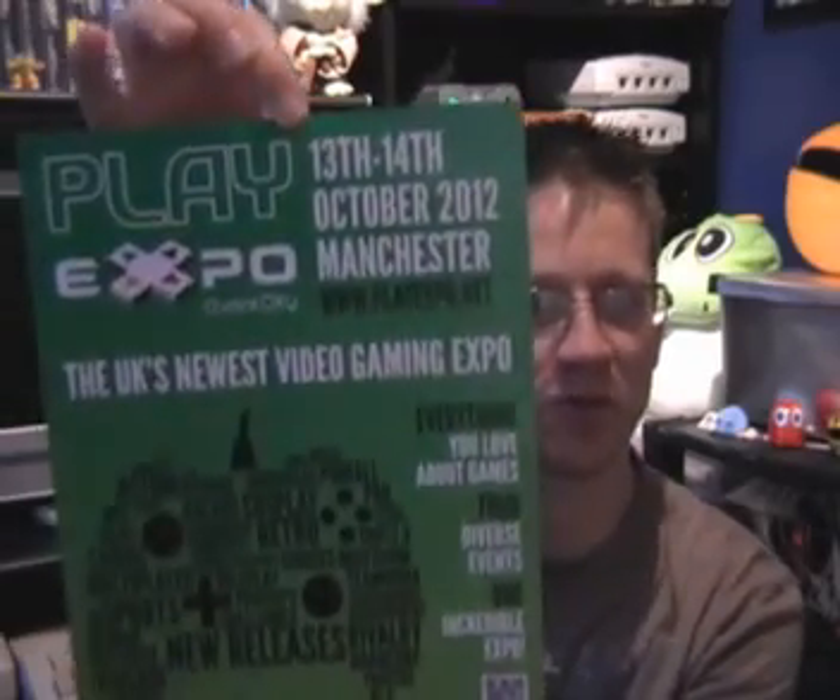Hello there. It's been a while since my last update, and the reason for that is because I've been busy helping out with the organisation of the upcoming Play Expo — a bit of promotion for them there.